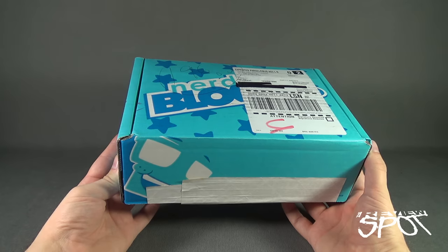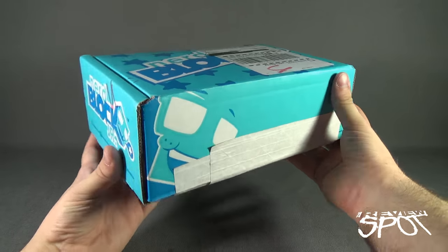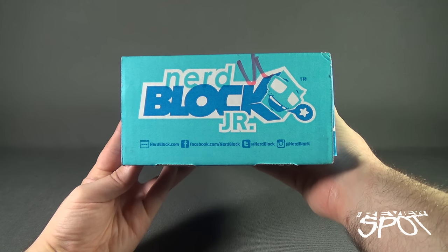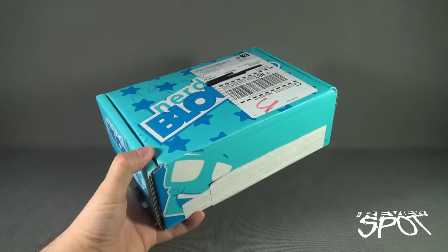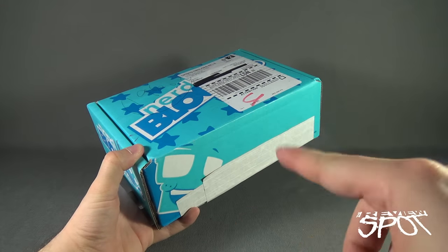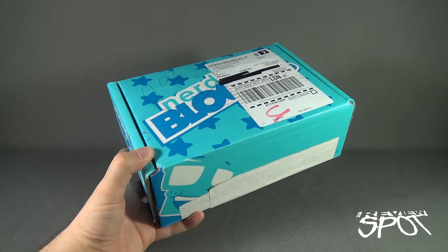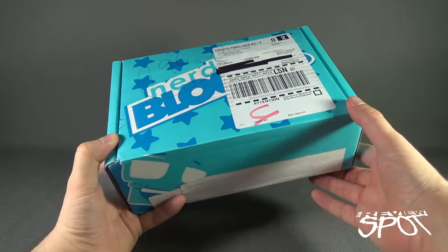We're having a look at the NerdBlock Jr. for boys for June 2016. Beside the box, you can go to www.nerdblock.com, facebook.com/nerdblock, Twitter at NerdBlock, and of course Instagram, which Spot is signed up for — I believe it's actually Spot's Pix, S-P-I-X, because I want to be clever. There's not really much on there — I don't really use Instagram all that much. I'm more of a Twitter and Facebook kind of guy.